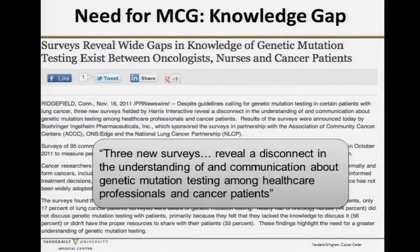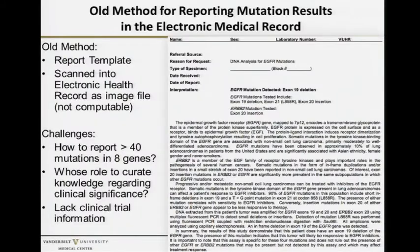There are surveys that reveal a disconnect in the understanding of and communication about genetic mutation testing among healthcare professionals and cancer patients. One of the things we did was first to get rid of the old electronic medical record for reporting gene mutation testing.